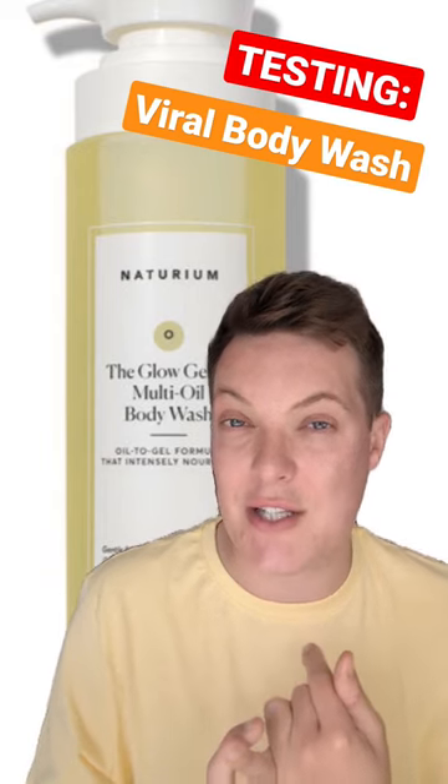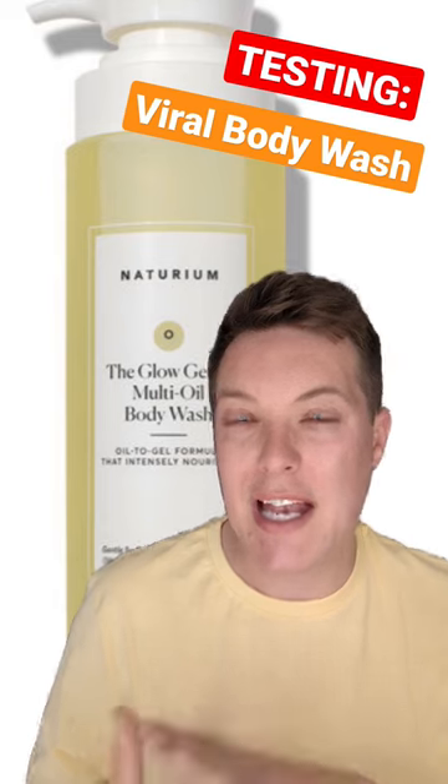When it comes to these body washes, I love the size that you get. All of them are 500ml, which means you get a lot of product for your money. And here in the UK, they retail for £14.99, which I think is a really good price point.